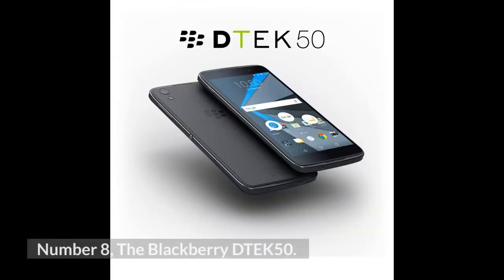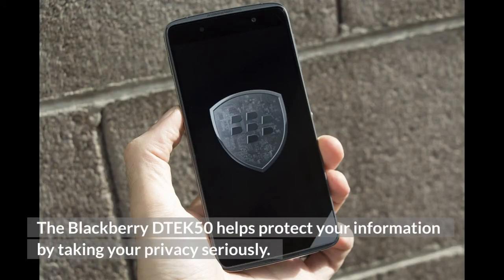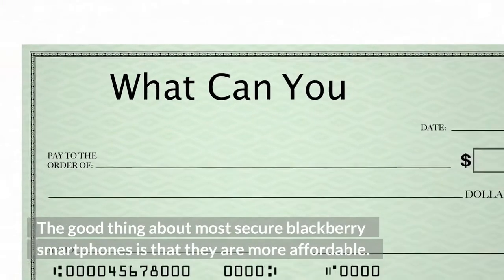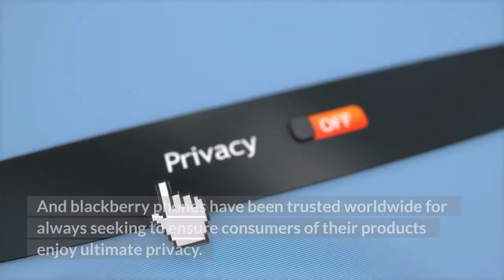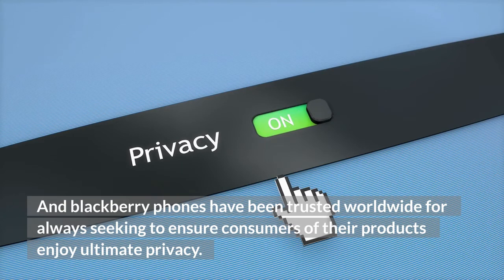Number 8: The BlackBerry DTEK50. The BlackBerry DTEK50 helps protect your information by taking your privacy seriously. The good thing about most secure BlackBerry smartphones is that they are more affordable, and BlackBerry phones have been trusted worldwide for always seeking to ensure consumers enjoy ultimate privacy.